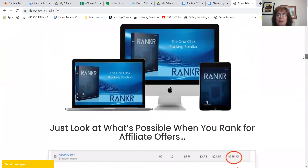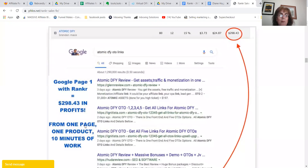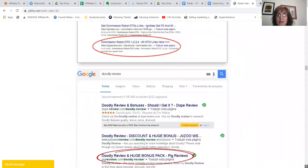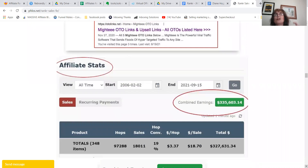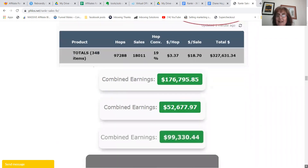The proof is in the pudding. One page on product, 10 minutes of work, $298.43 in profits. If you want the same results, you need to get this product because I've tested it out. I do not like things that do not come up with the goods, and this comes up with the goods. I won't put my name on anything that doesn't work.